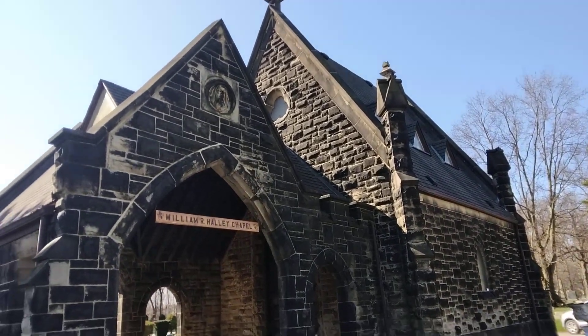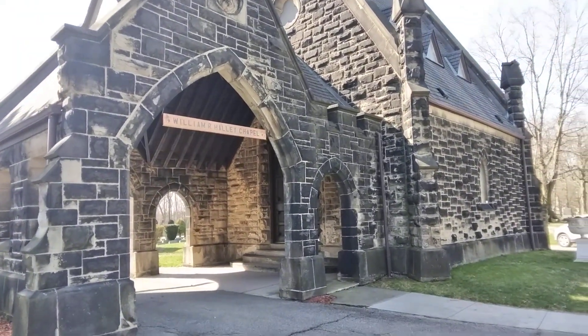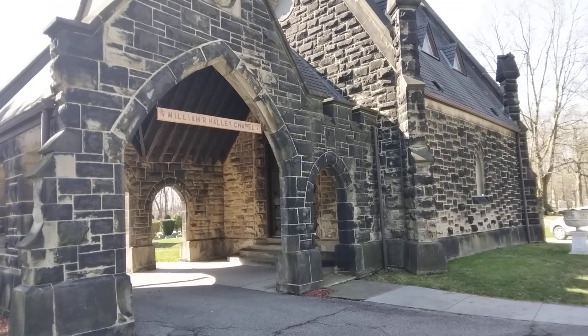Welcome guys, welcome to the channel. Today we are at Riverside Cemetery in Cleveland, Ohio.